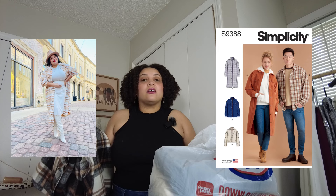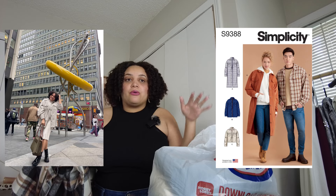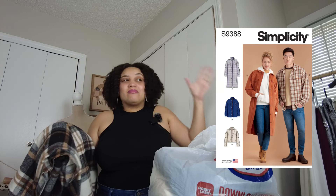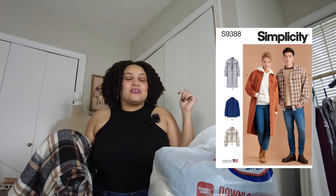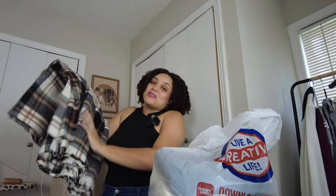I've made Simplicity 9388 twice — the long version and the hip-length version. I did a pattern review the first time, which I'll link below. Ever since that review, maybe two or three years ago, every season the shacket comes back I get questions on here and Instagram asking if I'll do a sew-along. Since I get asked so much and now have an excuse to make another shacket, I'll be doing that sew-along.